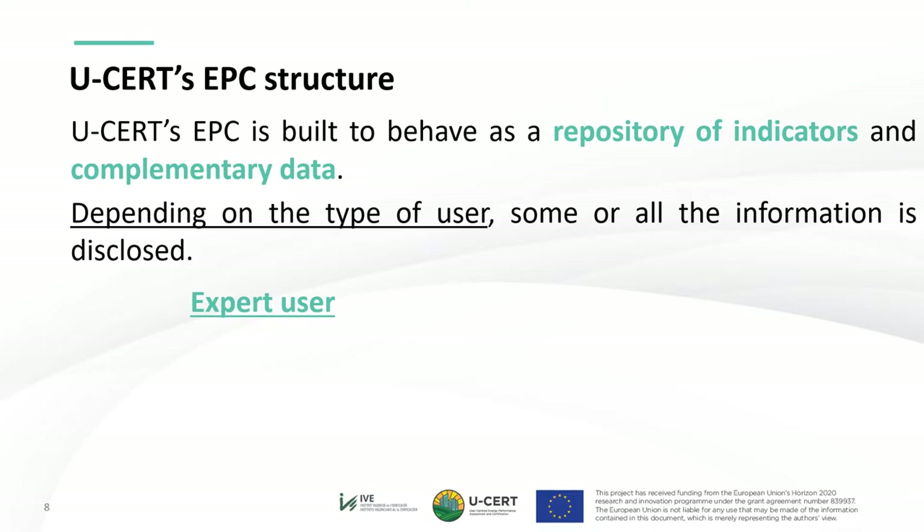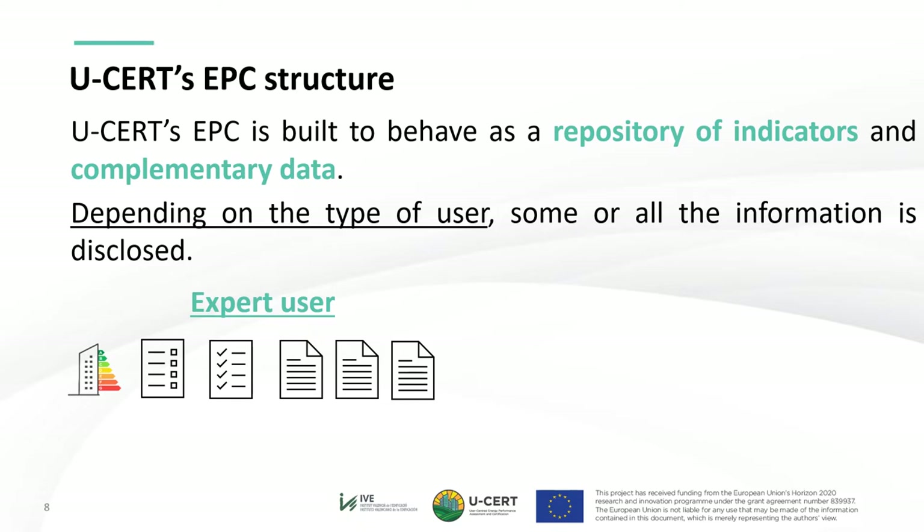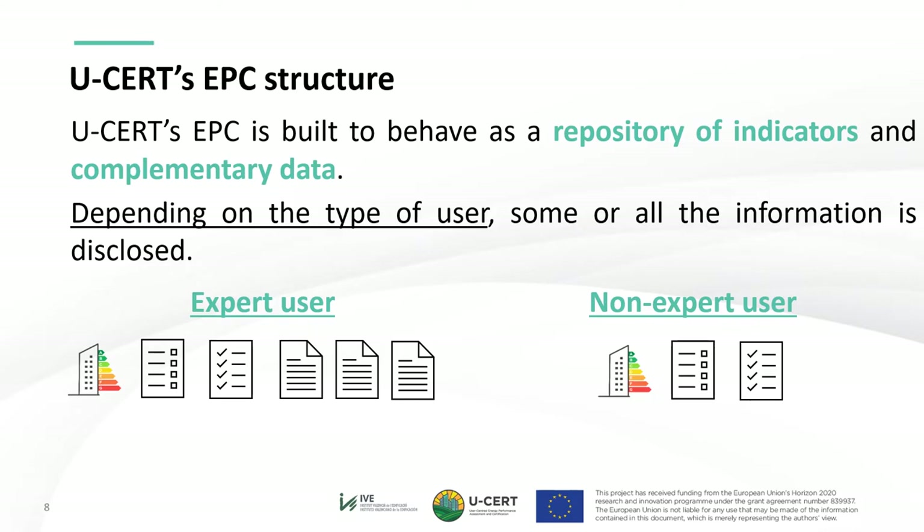An expert user needs to have access to the EPC labels as well as general information and, if applicable, guidelines towards renovating the building. The expert user also provides and obtains added value from detailed information about energy performance indicators, both overall and partial. A non-expert user, however, may only be interested in the basic information from the EPC labels, general information, and renovation guidelines, though a final user such as the building owner should be given the option to access the complete information. The key approach is that the EPC contains a great deal of information but is flexible in presentation to avoid discouraging non-expert users, and this philosophy allows the EPC to easily integrate into digital building logbooks.